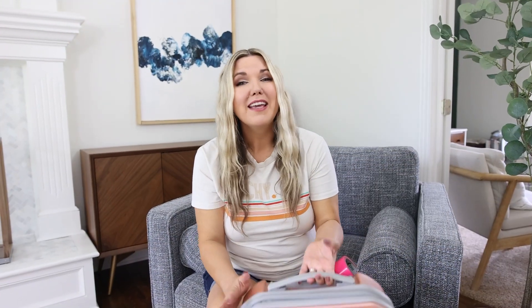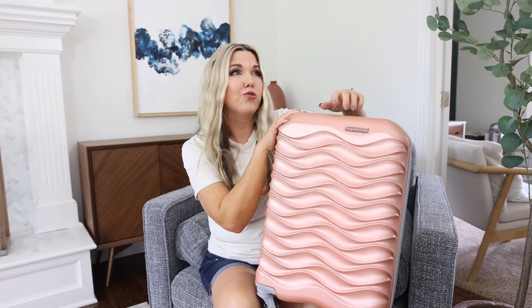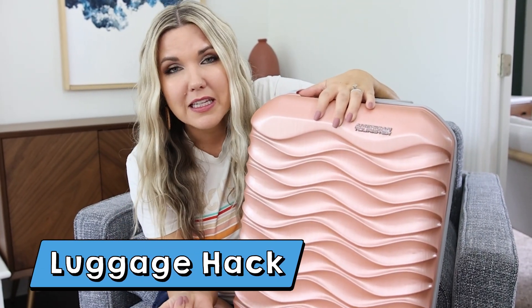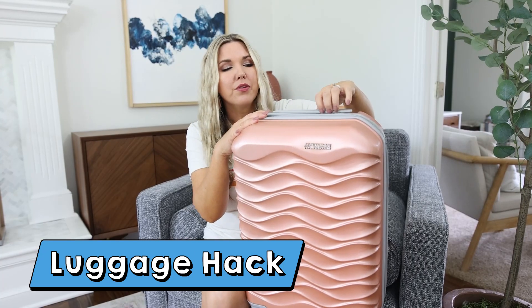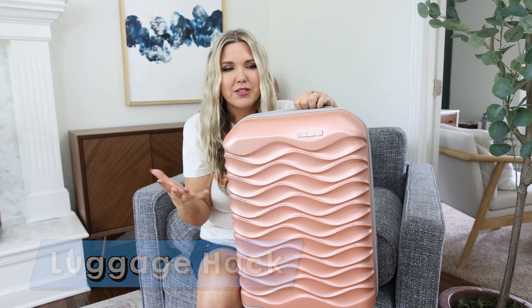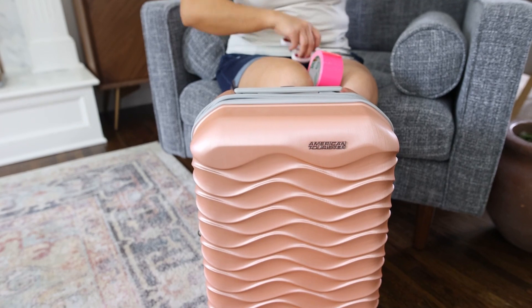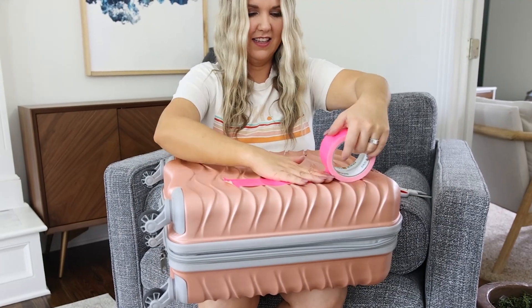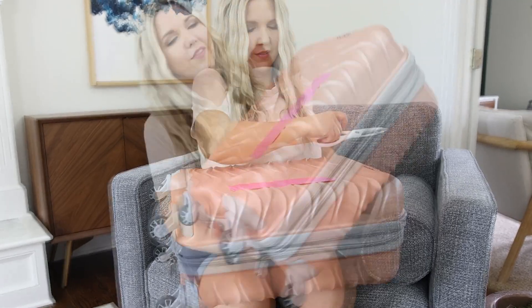If you're flying this summer or traveling with luggage, you need to make your luggage stand out so you can easily recognize it. You can put little tags on there, but sometimes you don't see those. Another option is to grab any colorful duct tape and put it on the top and front of your luggage. If you can get it in a bright color, even better.